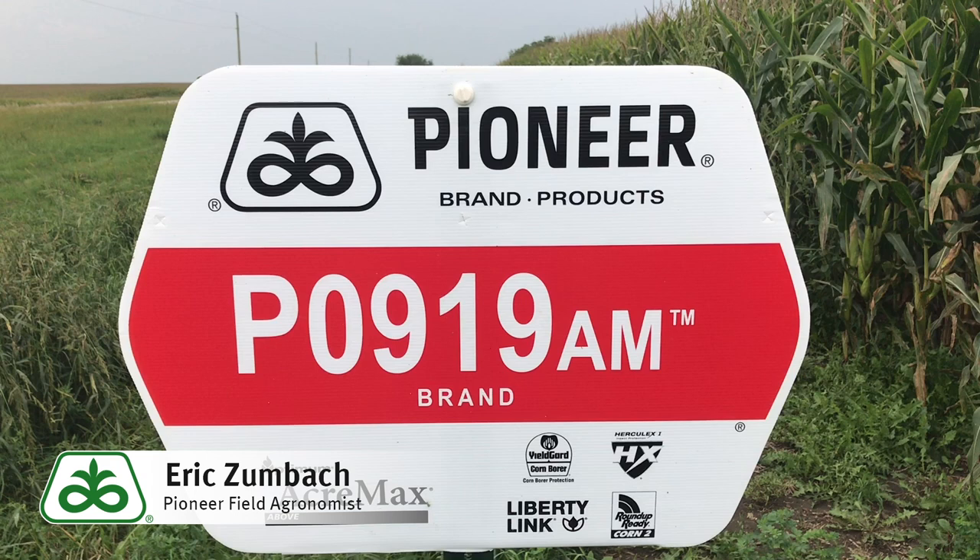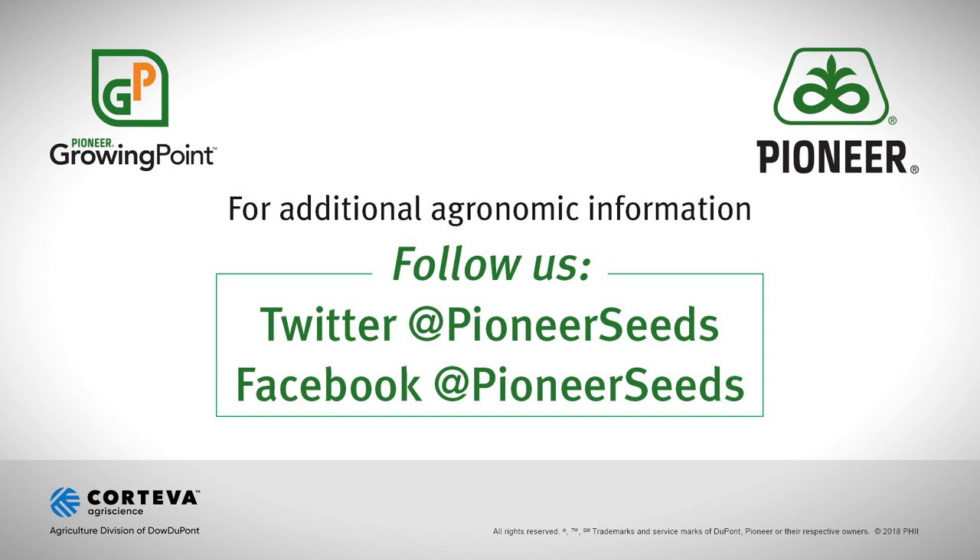For any additional questions on this product, please contact your local Pioneer sales rep, territory manager, or field agronomist in your area. Thanks for your time and have a great harvest. That concludes this Pioneer Growing Point Agronomy video podcast.